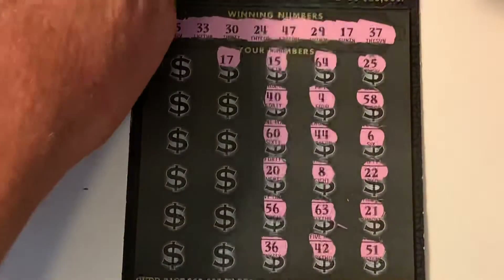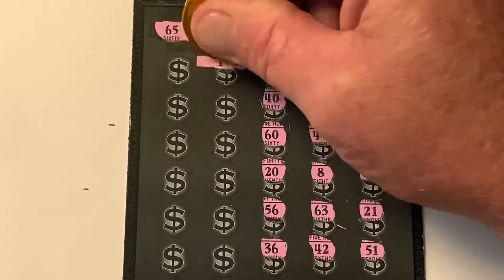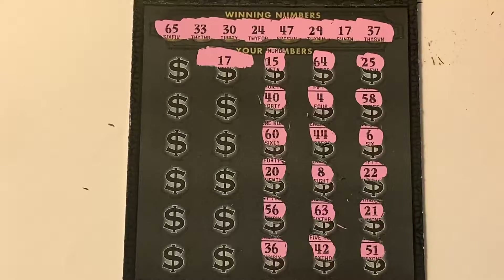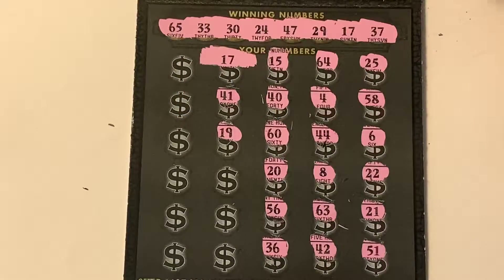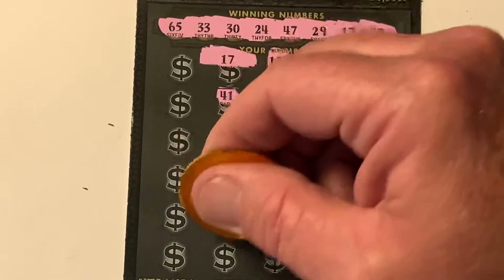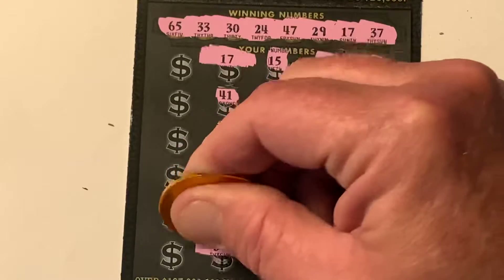17! 17 is a match. Yep, we got ourselves a winner. We'll take that for sure — take that every day and twice on Sunday. Absolutely. 41. 19. 31 — close call. 35. 37 — there you go, match number two! Two matches, and we got one row left.